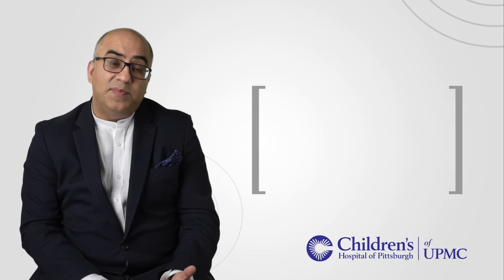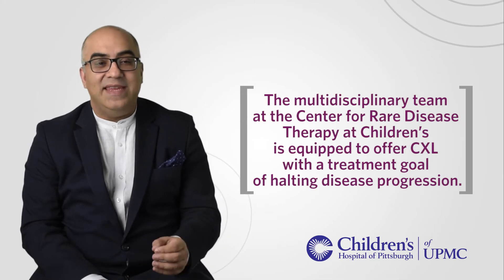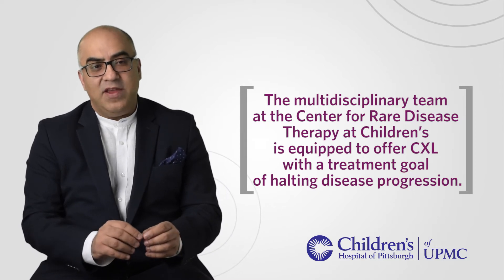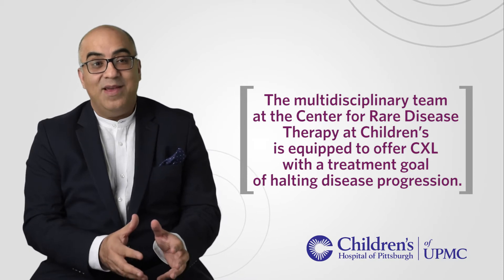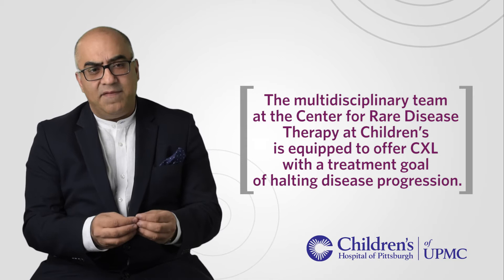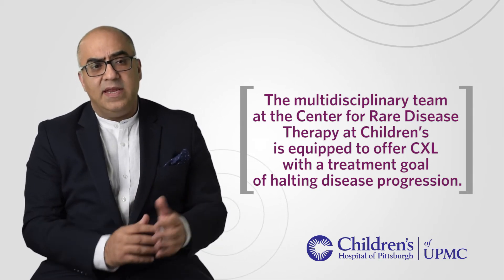There isn't any service providing general anesthesia and treatment for these children and developmentally delayed adults. At Children's Hospital we have a Center for Rare Disease Therapy, so we have children who have rare diseases where the cornea is thinning more than it should and eventually perforates if you don't do anything. Until now we've not been able to do anything, but if you get to them early enough, collagen cross-linking will prevent the spontaneous perforation.